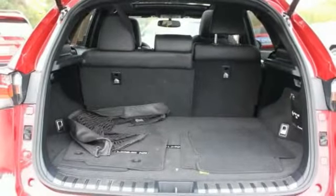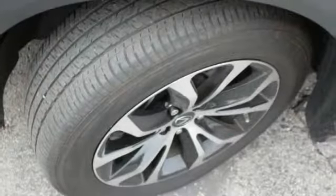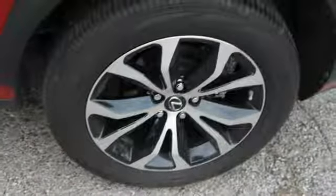This vehicle has less than 30,000 miles. Here are some of this vehicle's great options: keyless entry, steering wheel audio controls, stability control, and anti-lock braking system.